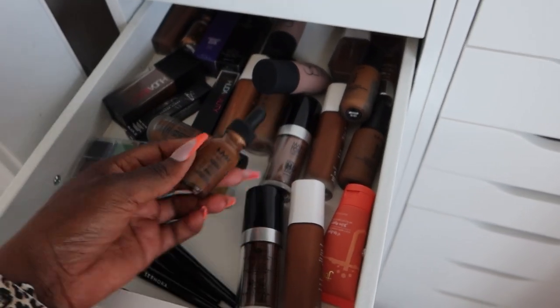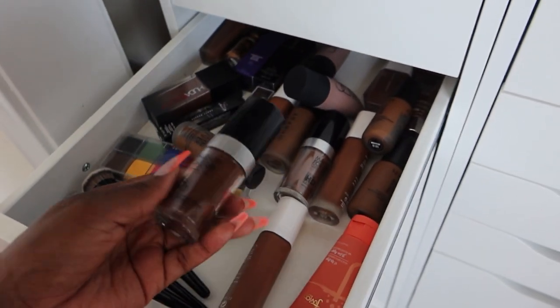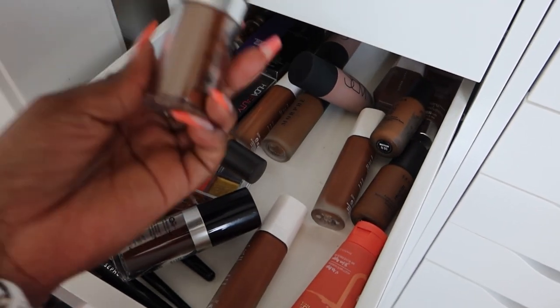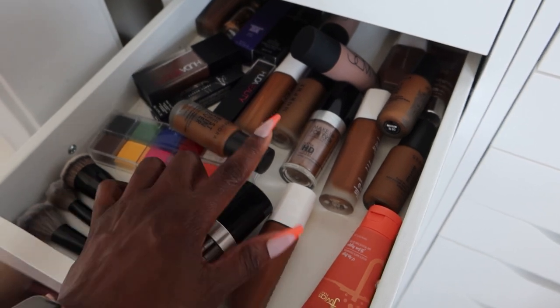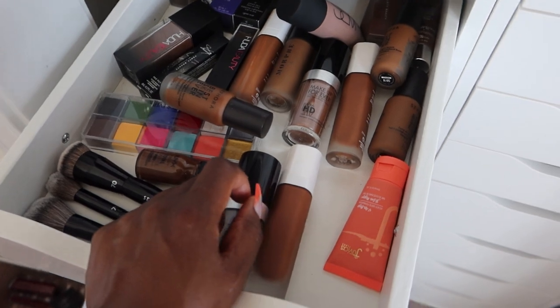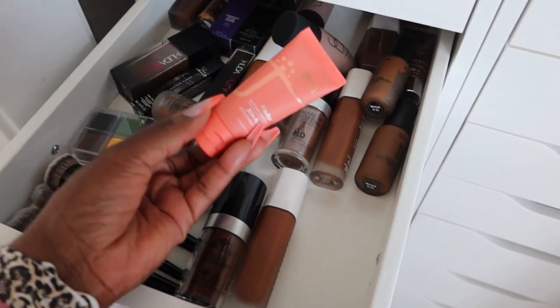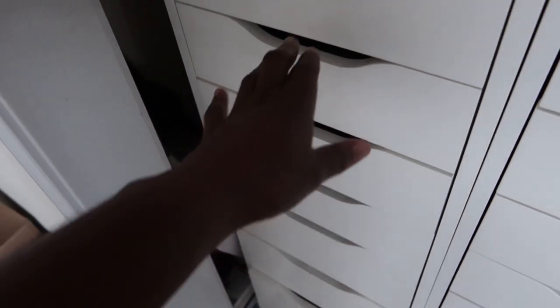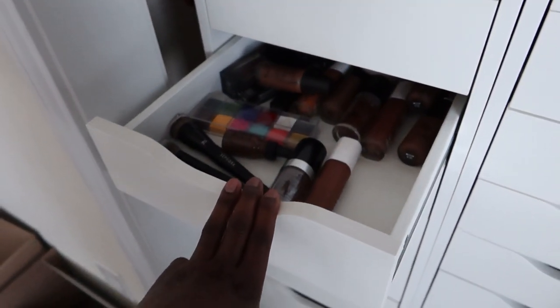These next ones are new. I have two — hold on, one of these is old. Why 545 and then R530? One of these is old and I know I've worn both, I just don't know which is my color right now. I'm gonna have to try them out again. This is old. Wow okay, I gotta take a break and pick this back up another time.